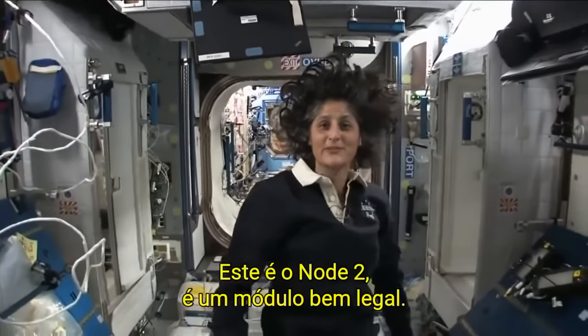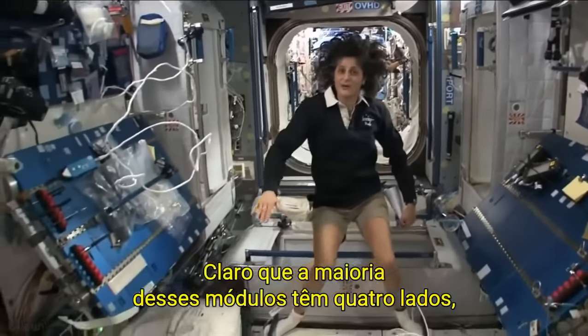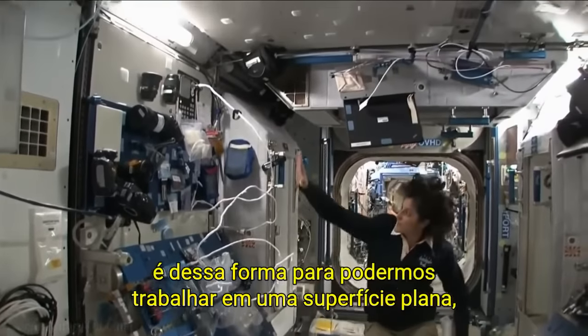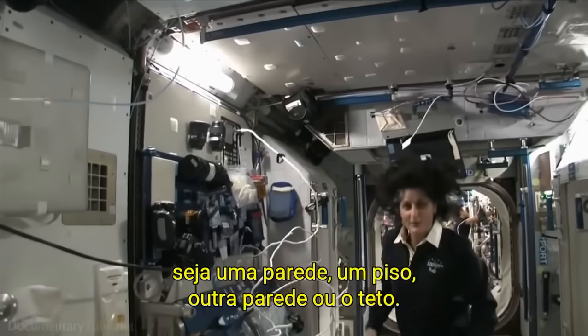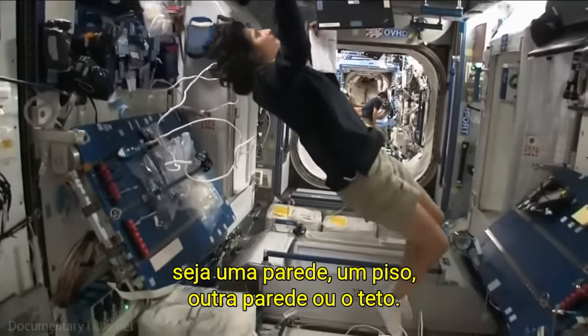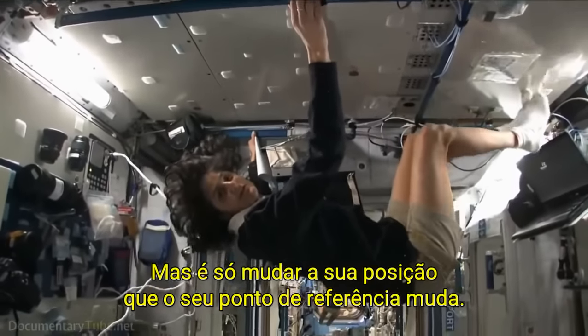So this is Node 2. This is a really cool module. Most of these modules have four sides and they're put together so we could sort of work on a flat plane — either a wall, a floor, another wall, or the ceiling. But all you have to do is turn yourself and your reference changes.